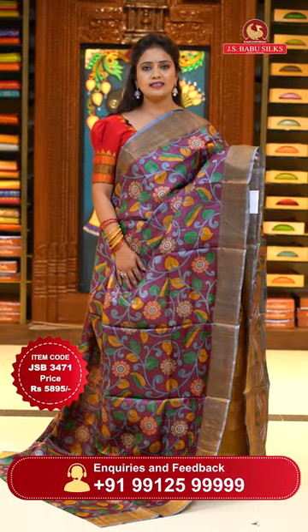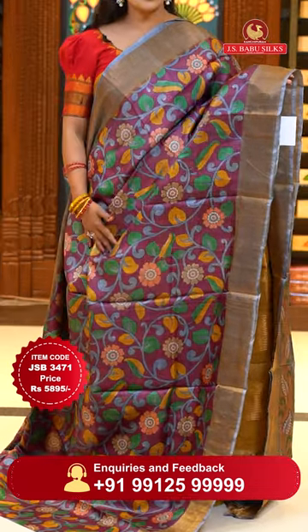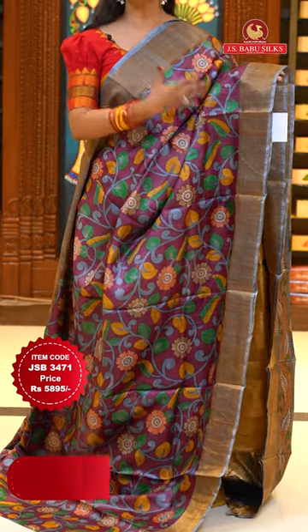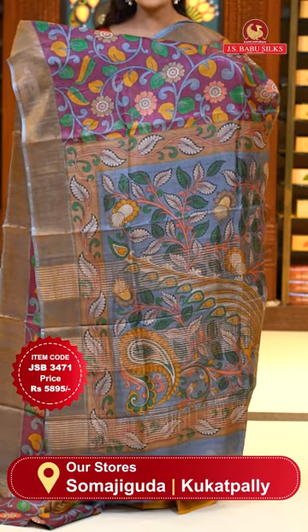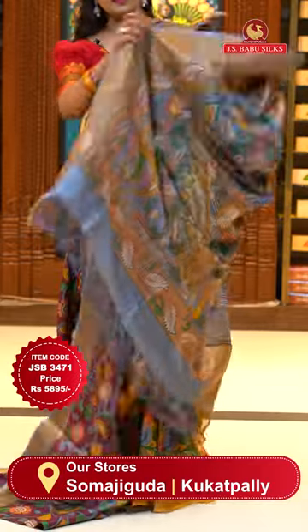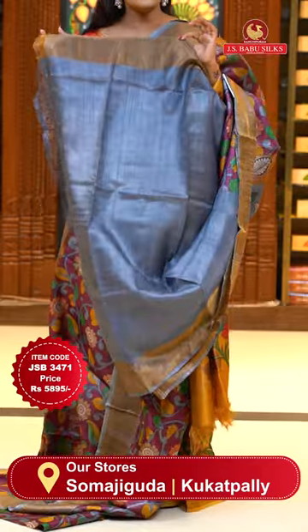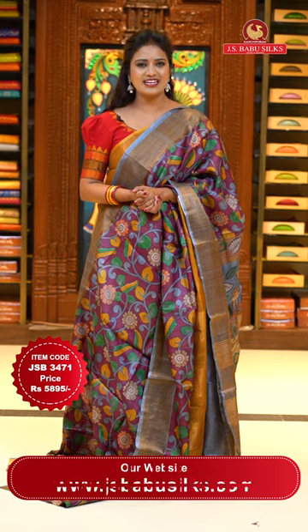Coming to the weight — very, very lightweight saris, comfortable and very skin-friendly, flexible ones. A deep onion pink with gray color — a unique combination. Body goes by a lovely kalamkari floral print. Either sides with khadi borders in gray color. Pallu with another pattern of floral print including zari lines — a beautiful contrast pallu. Blouse is contrast plain with khadi borders. Sari code JSB3471 and the price 5,895 rupees only.